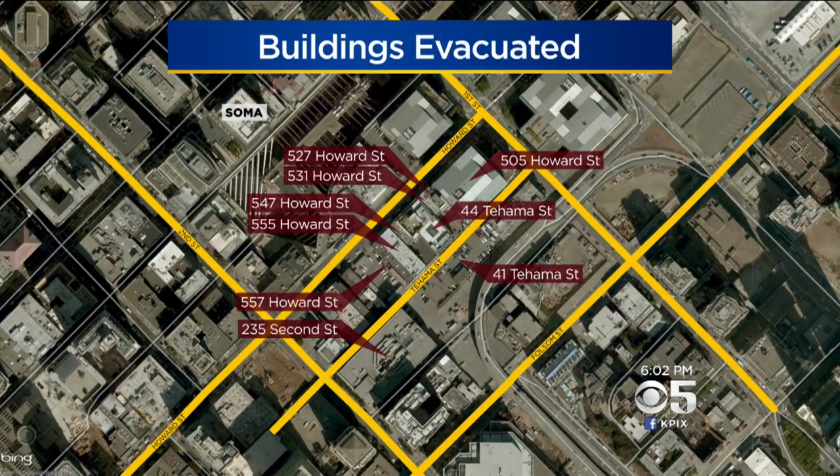Just minutes ago, we learned that 16 other buildings in the area have been evacuated, including six on Howard, two on Tehama Street, and one on 2nd Street. Most of those are office buildings.